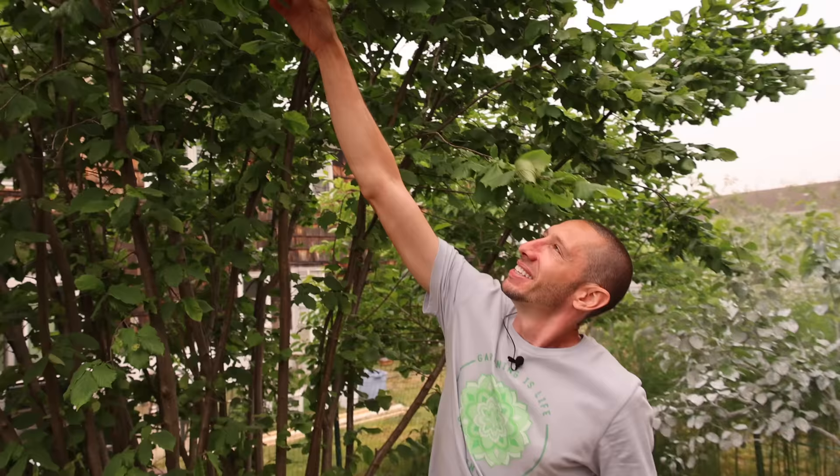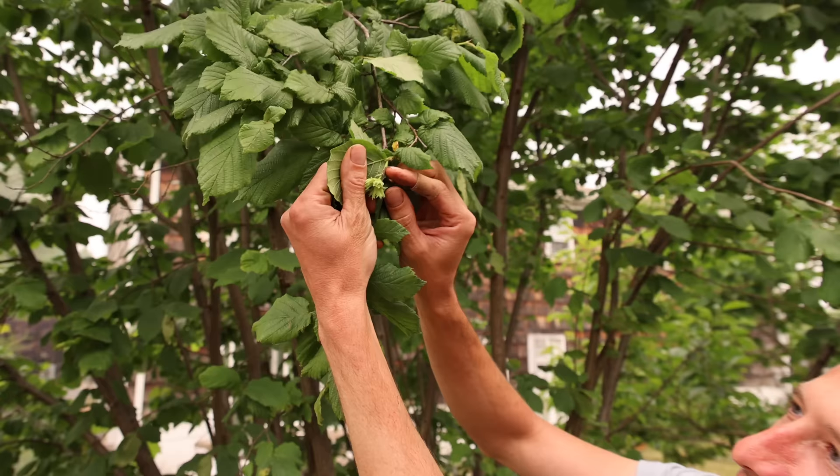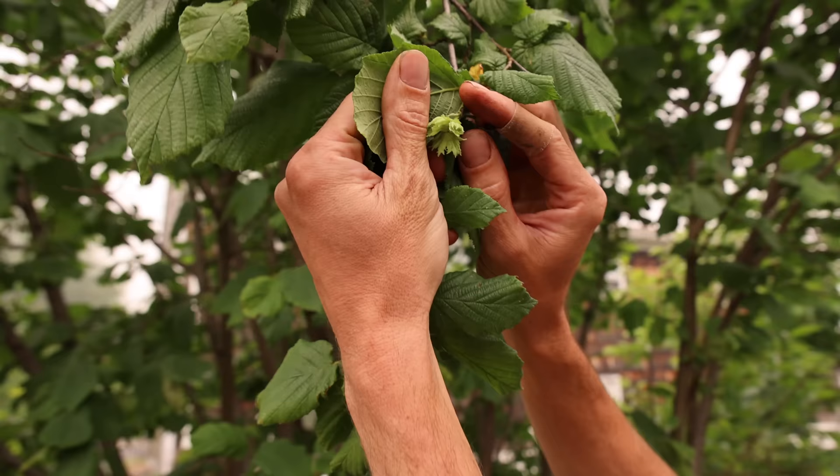Come this way — hazelnuts, unbelievable. Look at all these nuts — these are the young hazelnuts. If the squirrels don't get them all, we're going to have our biggest harvest ever by far. This year has just been amazing so far and we're so happy you guys are coming along with it.